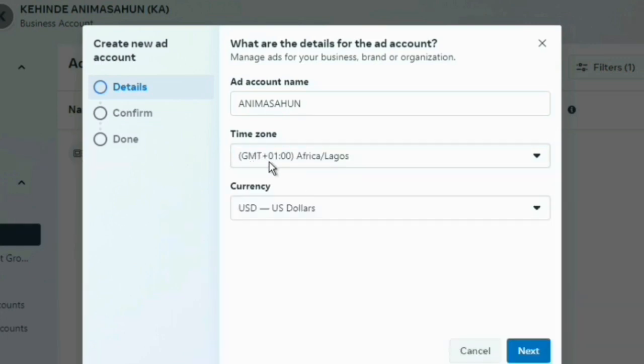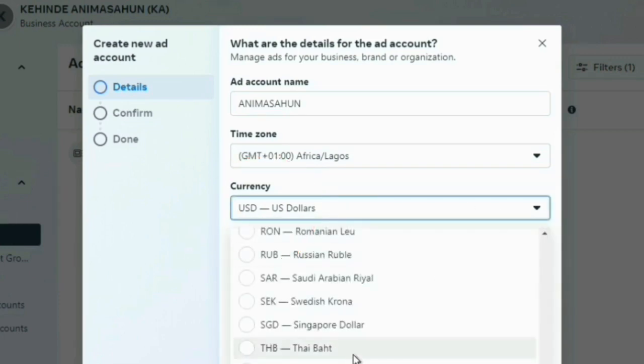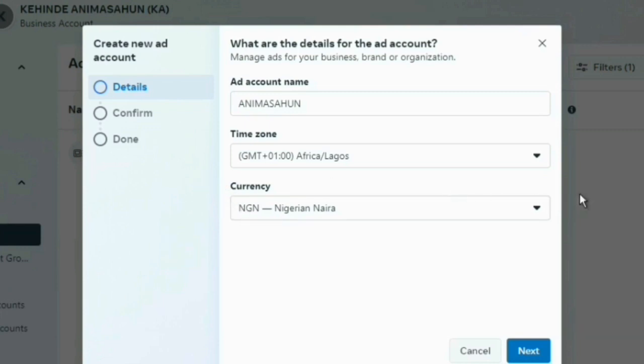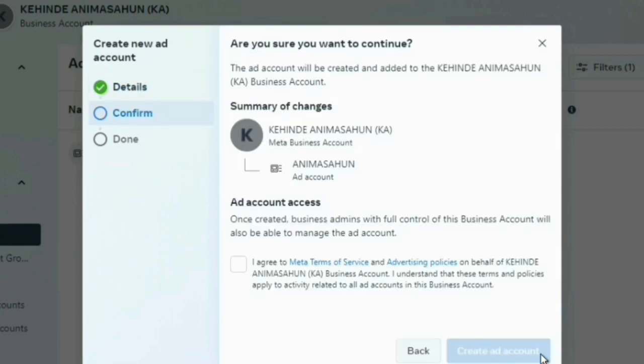You'll see GMT+1, Africa/Lagos — that is the correct time zone. Now, the most important mistake a lot of people make when they get here is that when they click on time zone they just click Next without checking the currency. You have to look closely at the last option, which is the currency. You have to change the currency to Naira — by default it's on dollars. Change it to Nigerian Naira. This is very important in the prepaid setup. Once you've changed the currency to Naira, then click Next.